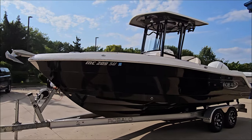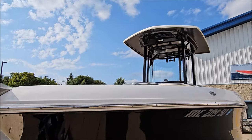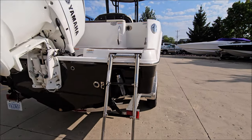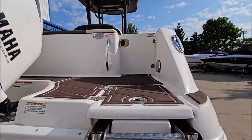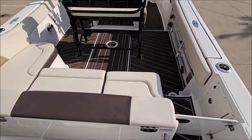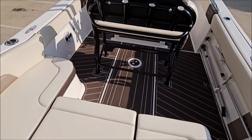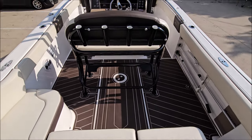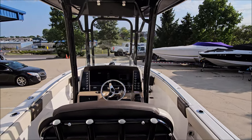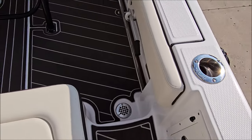The boat sits on the trailer nicely. Up front there is a stainless bow stuff plate. In the back there is a drop-down ladder, a rear transom wash down, as well as a walk-through door. The rear features L-shaped seating.